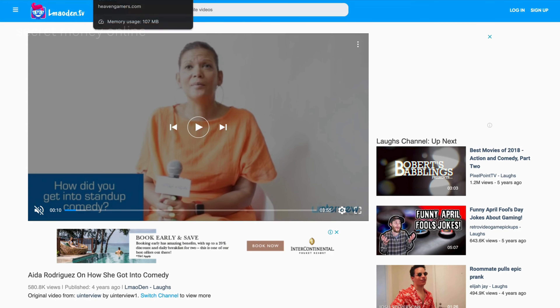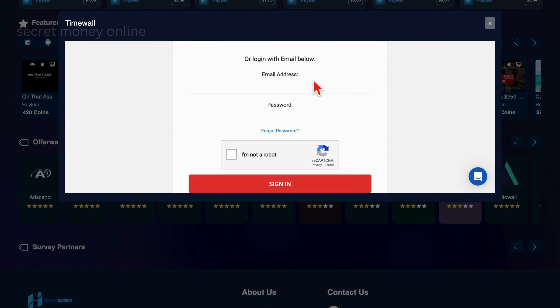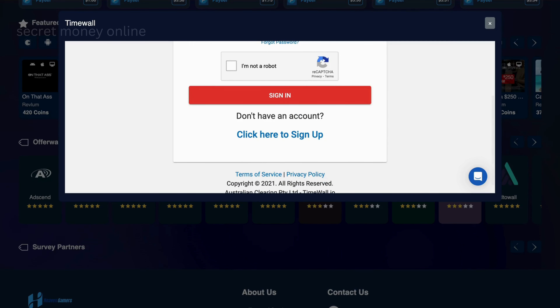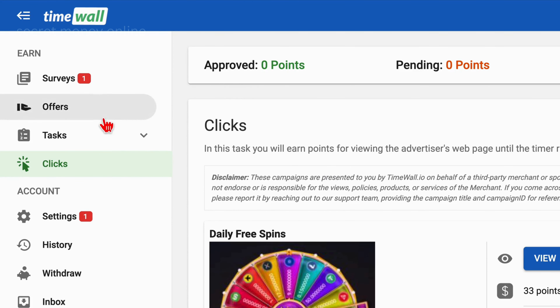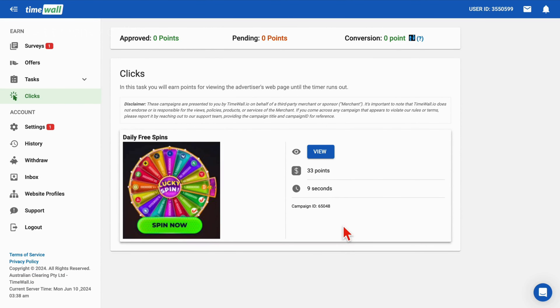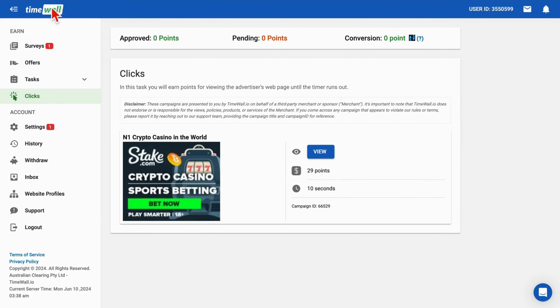Step 3: if you're keen on earning money through watching various advertisements, opt for the Time Wall Offers. This triggers a new pop-up window. Upon accessing Time Wall Offers for the first time, you will be prompted to register using your email and password. After logging in, your dashboard will be displayed. You can right-click on the Time Wall logo and choose Open Link in a New Tab for easier access. To generate income by viewing ads, simply click on the designated clicks. This directs you to a new page featuring a 9-second advertisement. Select the View button, which redirects you to a new tab displaying the ad. Remain on this tab for just 9 seconds, then close it and return to Time Wall. Your account will be credited with points, which you can withdraw to your Heaven Gamers account. Repeat this process to watch additional ads and earn money for each one.